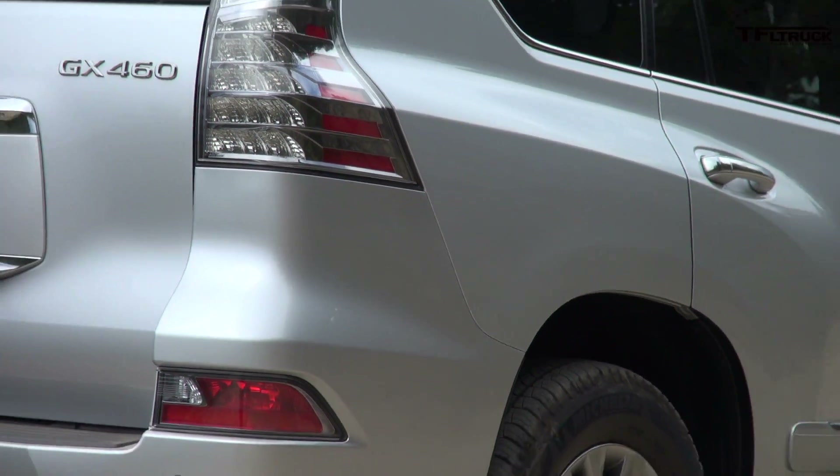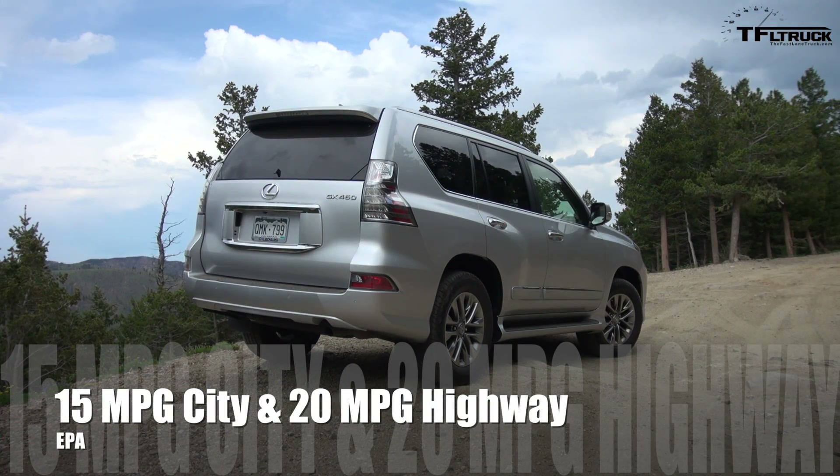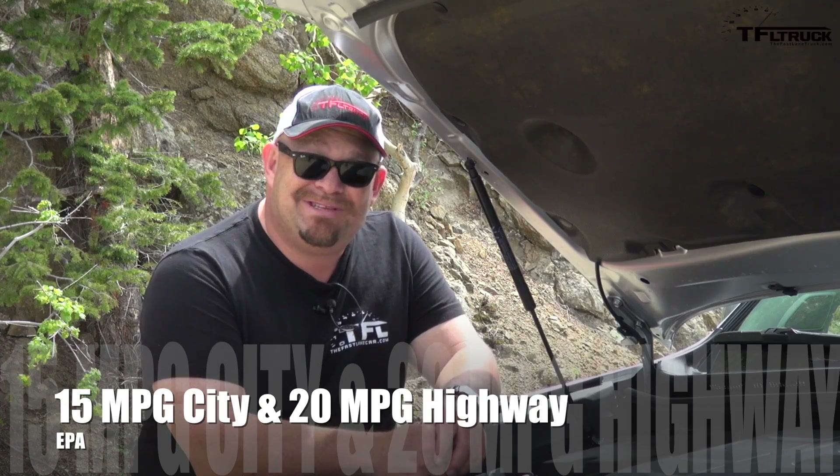What I mean by that is other vehicles in this class have 7 and 8-speed automatic transmissions nowadays. The reason why I complain about that is because combined, this gets only 17 miles per gallon.